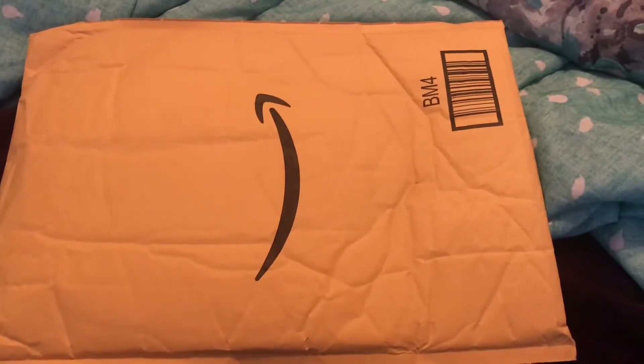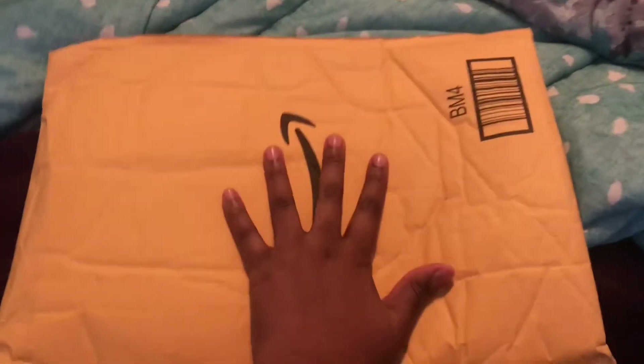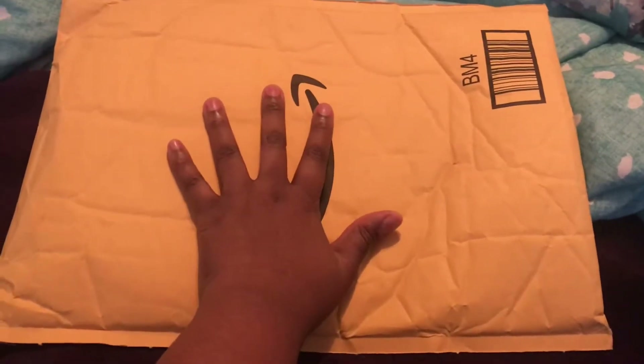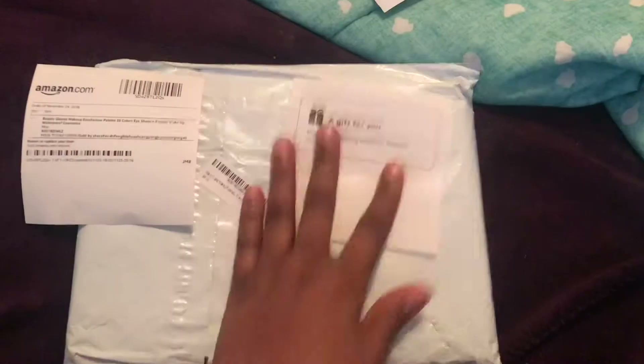Hey guys, what's up, it's Elise Chanel, welcome back to my channel. My free package came today — unboxing number nine! This is everything that came in it.